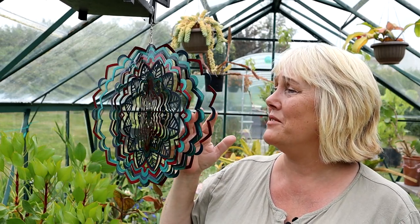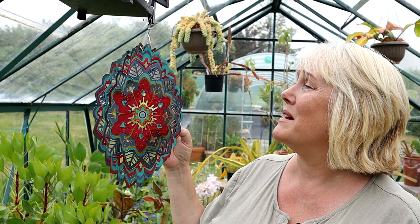First up, take a look at this beautiful little hanging ornament I got from my daughter for my birthday. It moves in the wind — of course there's no breeze in here. I had it out in the garden but the wind kept blowing it down, then we got a heat wave and it ended up staying here in the greenhouse, but it's absolutely lovely.